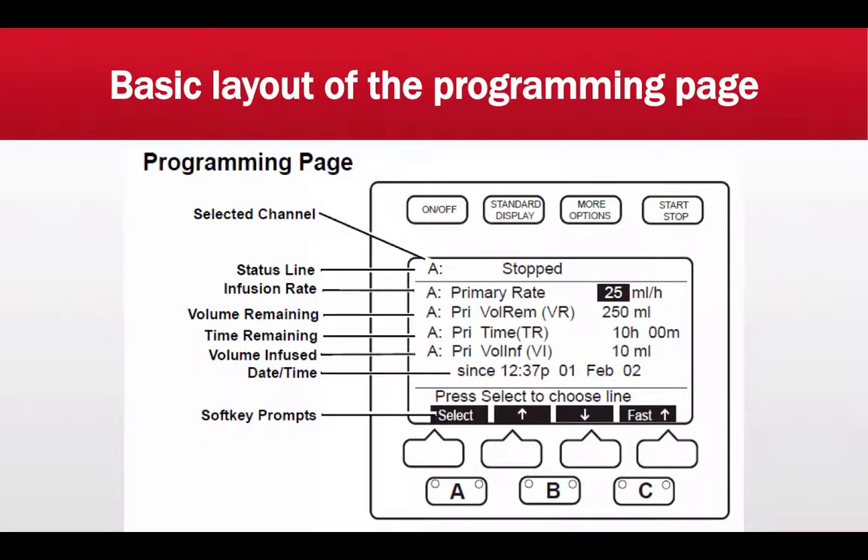Here is a programming page slide. There are abbreviations shown that you may not intuitively know. At the top, you select Channel A — the status line tells you which channel you're in. This pump has three channels: A, B, or C. Following that is the primary rate, which is your infusion rate — on this current programming page it's set at 25 mL/hr — and this will depend upon your medication or fluid and the patient's needs.